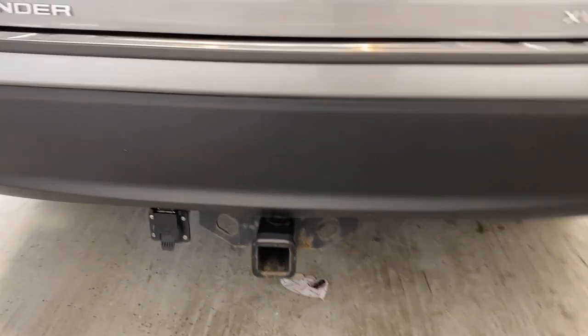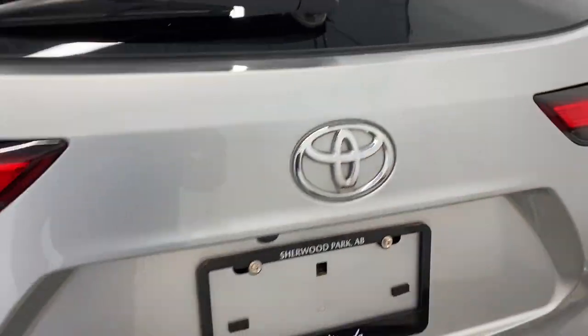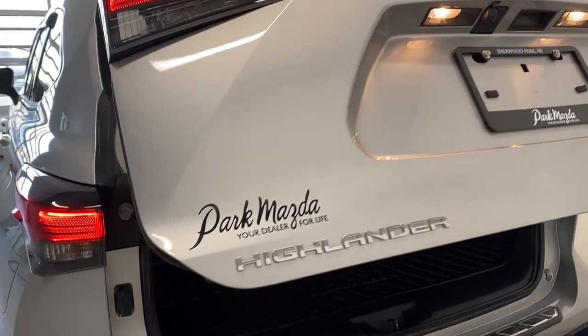There are beautiful LED tail lights with the Highlander badge on the left and the XLE all-wheel drive badge on the right. We also have that trailer tow package just down here. Let's open up the trunk — it is a power trunk, and pressing the button gives you a little audio cue and opens nice and easy.